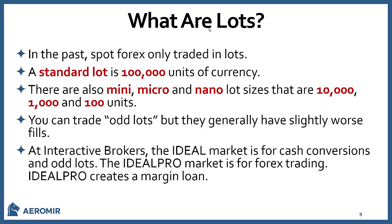As for lots: in the past, Spot Forex only traded in lots, and a standard lot was 100,000 units of currency. Now they've created mini, micro, and nano lot sizes of 10,000, 1,000, and 100 units. You can also trade odd lots — for instance, if you need to do a currency conversion, maybe 2,500 or 653 units — but you'll get slightly worse fills, maybe one or two pips inside the bid or ask.